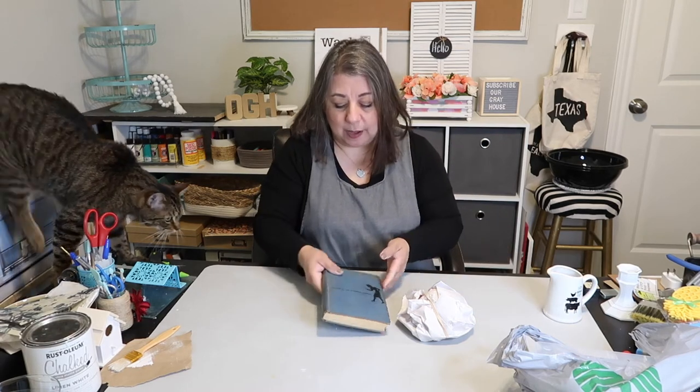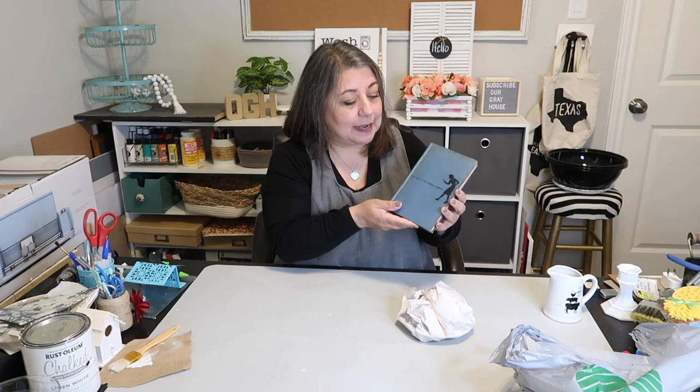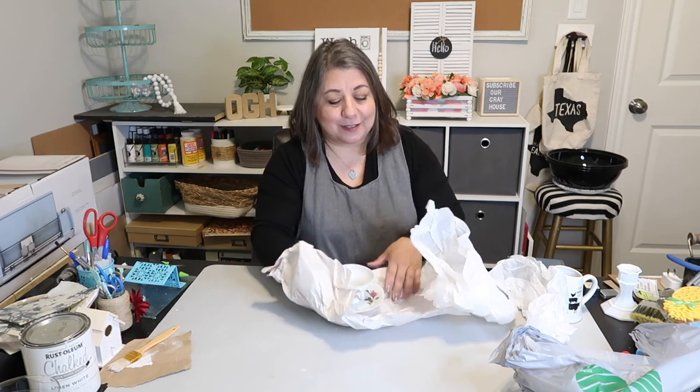I popped into a vintage bookstore because I collect Nancy Drew books - specifically the matte yellow cover, not the bright shiny yellow. I'm looking for number 20, so if you have it, send it my way! I also collect the blue vintage ones. I don't have a complete set of either, but I picked one up for about three or four bucks.